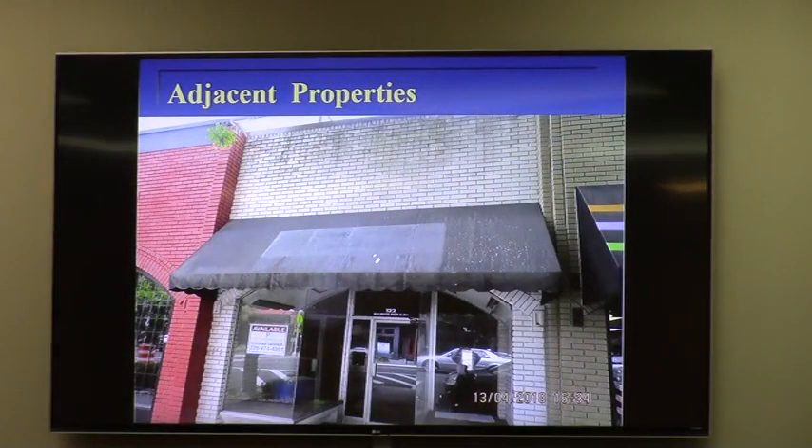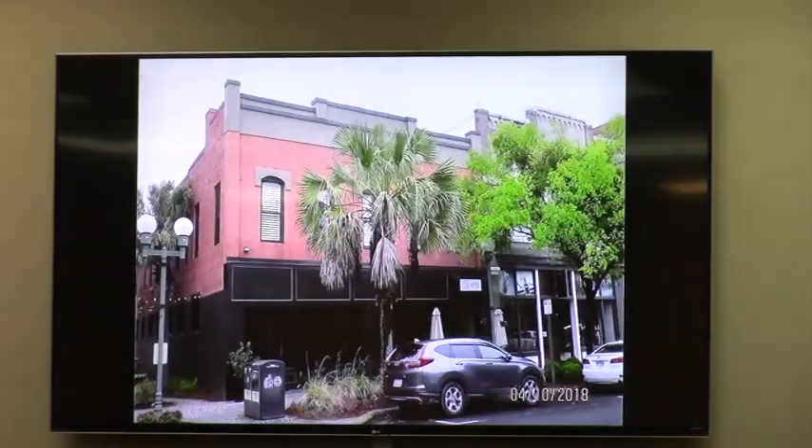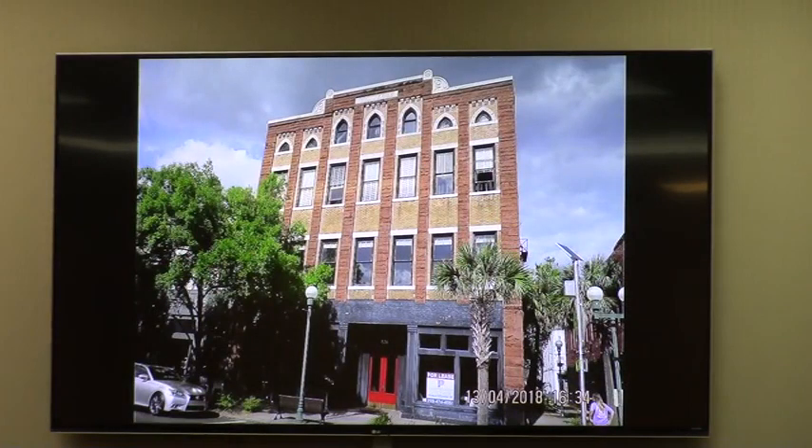Some adjacent properties: this is the storefront immediately to the north. The radio station and fitness center property is across the alley to the south. Diagonally across the street, I think this is where Clientel used to be located. On the other side of Benny's Alley, this is diagonally to the northeast across the street.